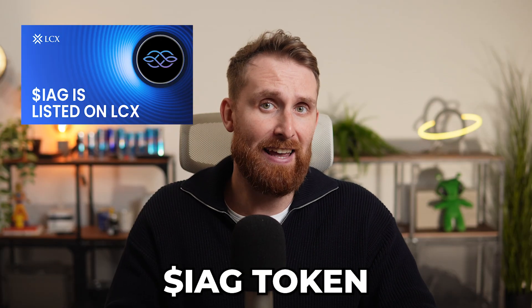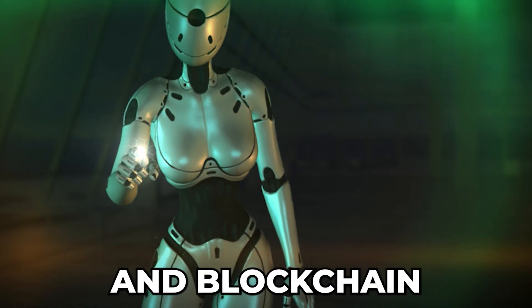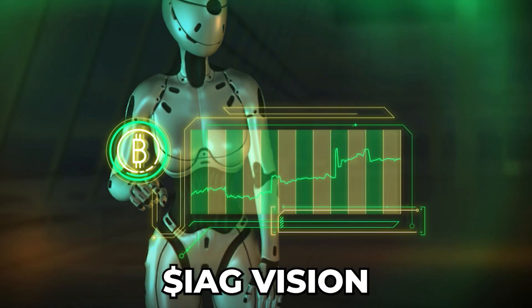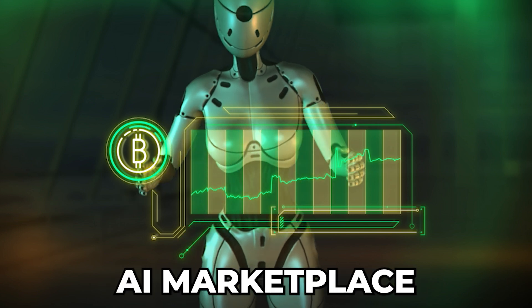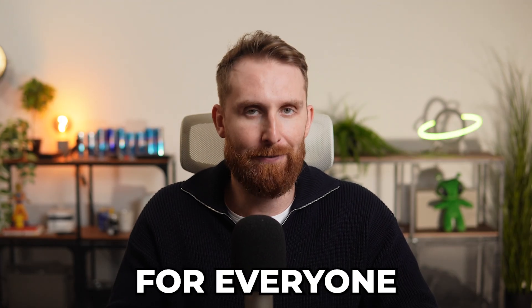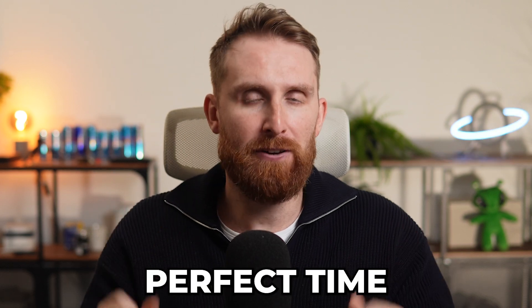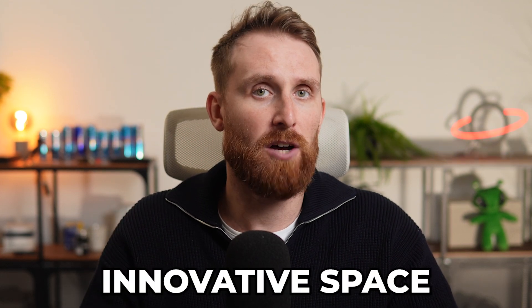Next up, we have IAG token, a project that focuses on artificial intelligence and blockchain solutions. IAG's vision is to create a decentralized AI marketplace, making AI accessible and affordable for everyone. With IAG now getting listed on LCX, it's a perfect time to get involved in this innovative space.